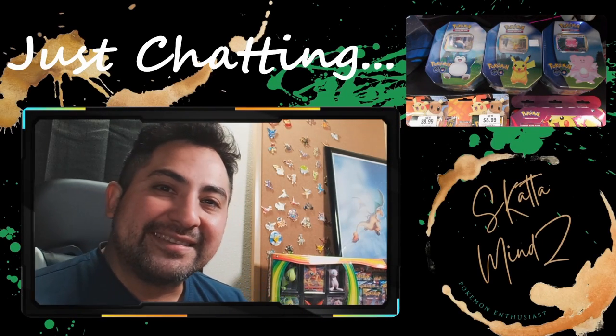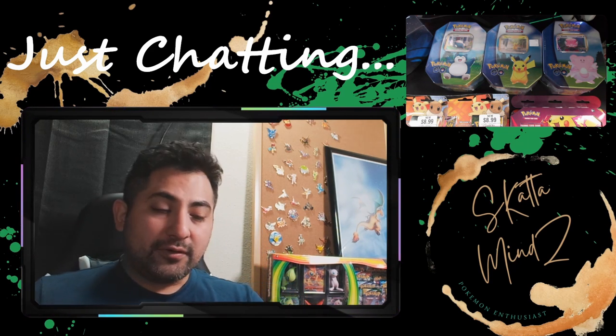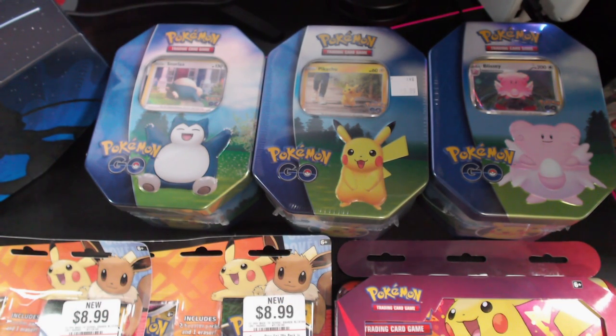What's up fam, it's your boy Scatamines, welcome back to the channel guys. Hopefully everybody's having an awesome Sunday. Today we're gonna be opening up these amazing things right here. We're gonna open up these new tins that are out right now — we got the Pokemon GO Snorlax, Pikachu, and Blissey tins. Pretty cool, I think they have a Pikachu with a little gift inside as well.